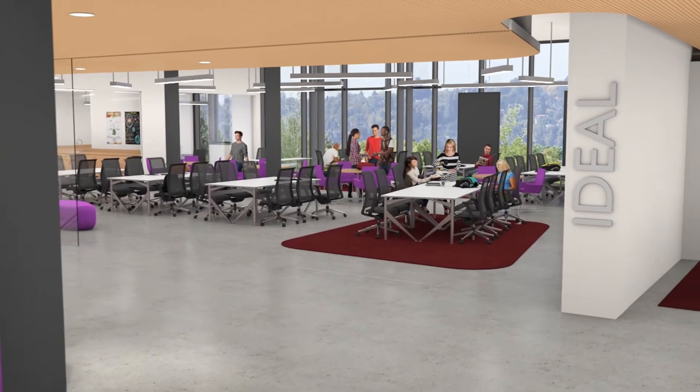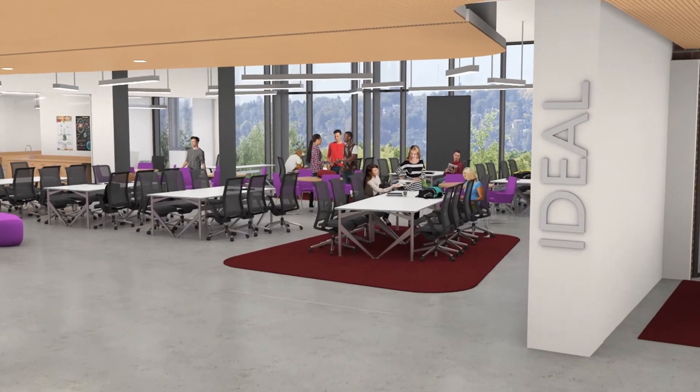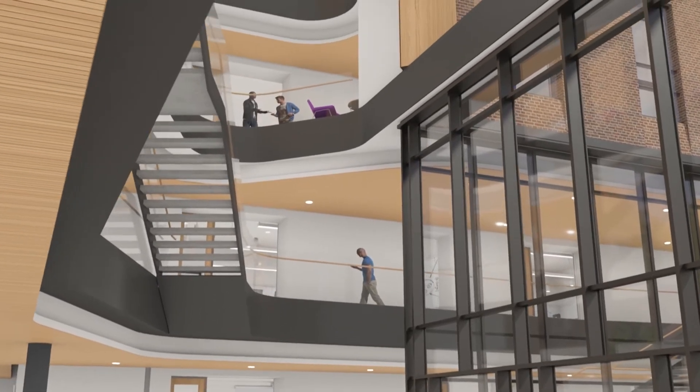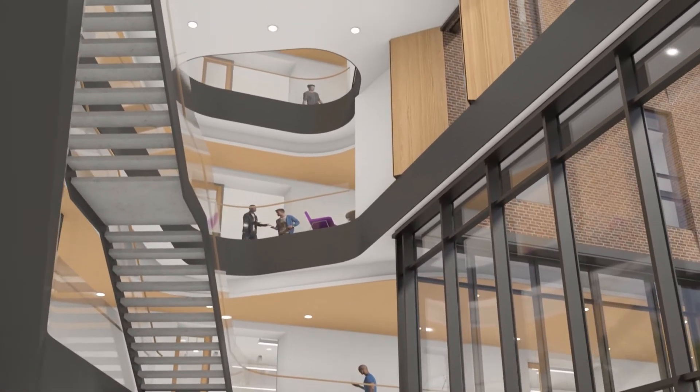A centerpiece of the Integrated Sciences Center is going to be the IDEAL Center for Innovation and Entrepreneurship. This is where small teams come together to solve real-world problems. They can begin to develop prototypes in almost real time and then test them. When they go into the real world, they will have this project-type experience behind them, working in a timeframe that's almost real-world in terms of its speed — something that is tremendously exciting.